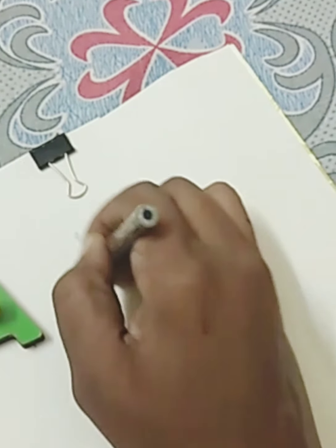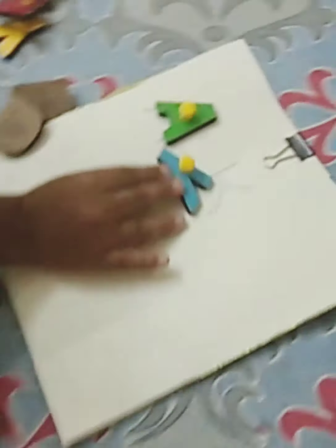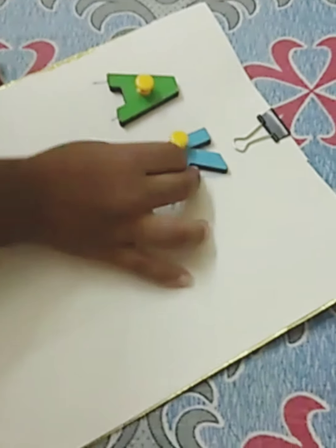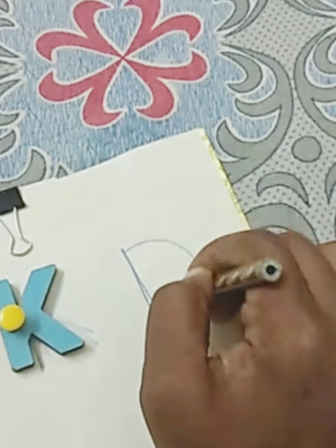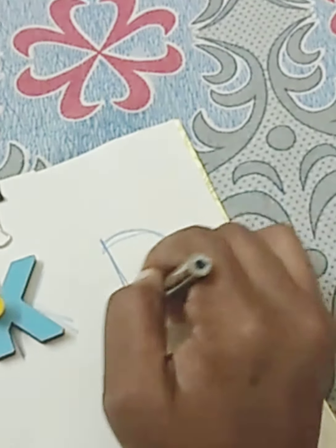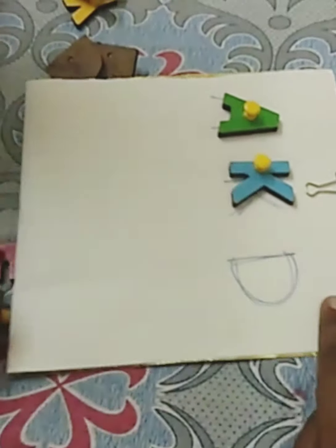Or you can even draw a picture of a carrot or any vegetable, any fruit, and ask them to get it either from the fridge or you can place it somewhere so that they can reach it easily and ask them to get it. This also helps them with hand movements and eye-hand coordination will be improved.